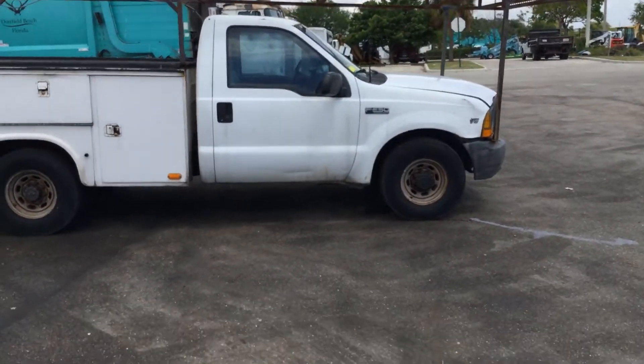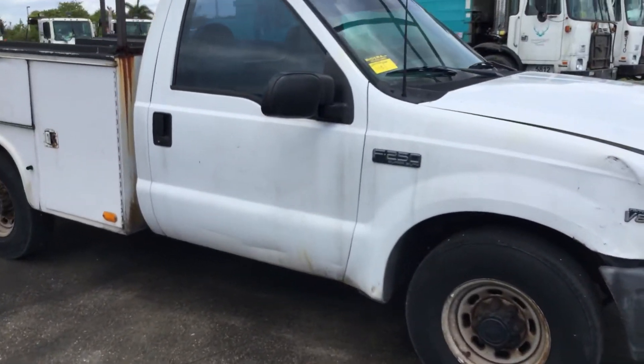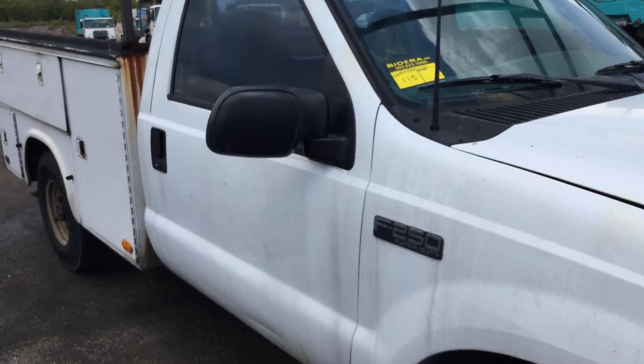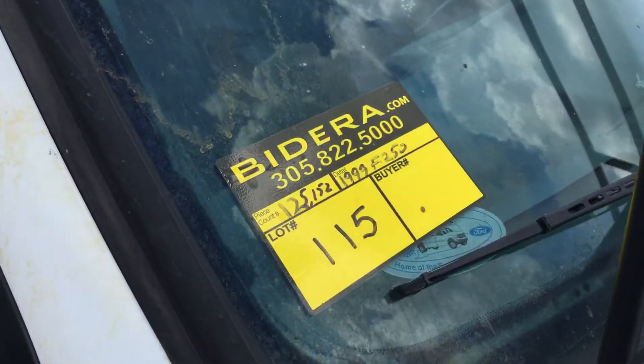There it is — 1999 Ford F-250, lot number 115. Good luck.